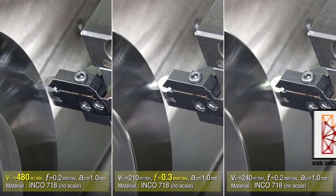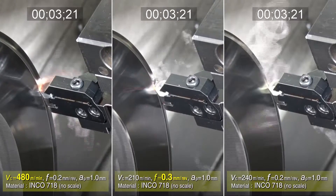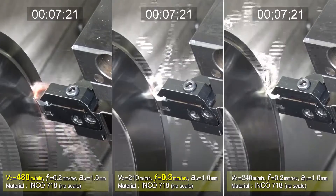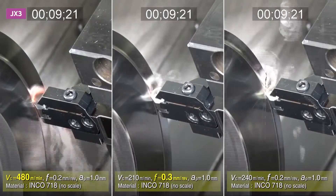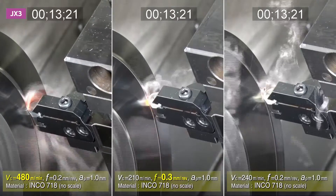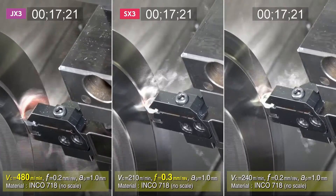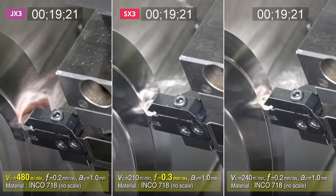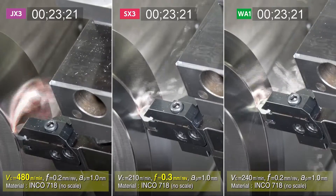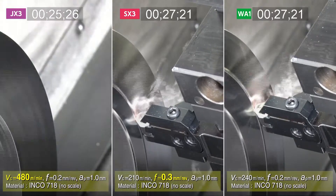This video sequence shows a face turning operation on Inconel 718 and compares machining with JX3, SX3, and WA1. The JX3 insert is running at a very high cutting speed with excellent results. The SX3 Cylon grade, with its balance of toughness and wear resistance, has a successful run with its higher feed rates. The WA1 insert completes the continuous cut with productive and reliable results.